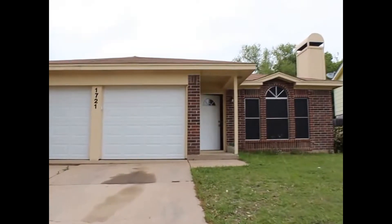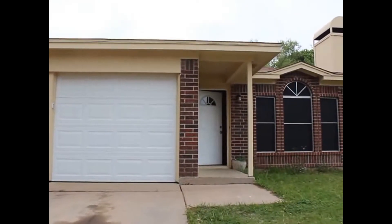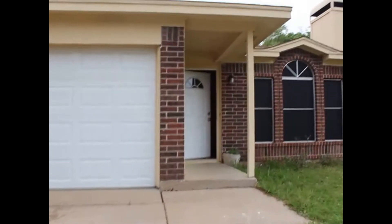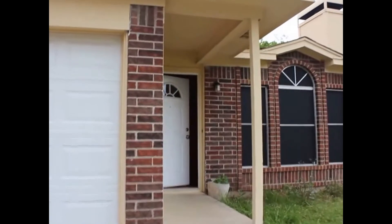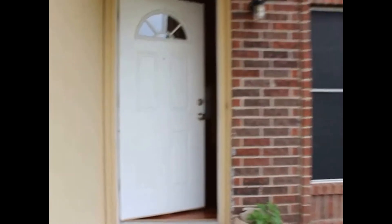This home will also be equipped with a self-showing lockbox, which means you can register to view the home at your convenience without an agent present. This is a three-bedroom, two-bathroom home with lots of nice features.